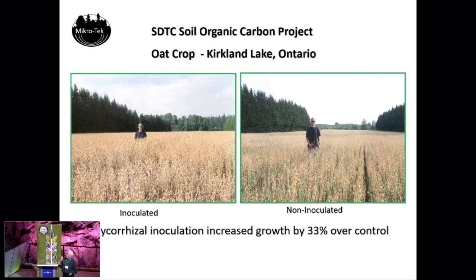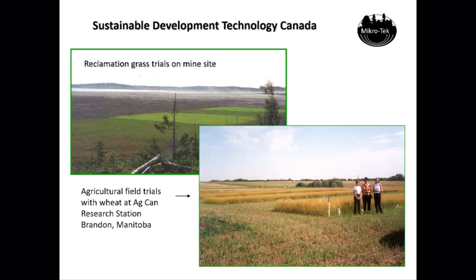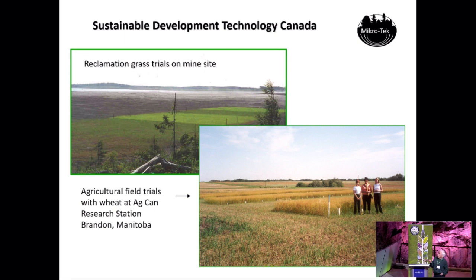We've also done reclamation trials — the top one is a mine site at Dieter Lake, northern Ontario. We also did a trial at Agriculture Canada's research station in Brandon, Manitoba on wheat, and there was no difference. We get a big difference on reclamation because there are no natural mycorrhizal spores in the soil. We got a 33% difference with the oats, I believe because there were no natural types of mycorrhizae that would benefit oats in that field, as it was previously used for trees only. In certain circumstances the mycorrhizal works really well; in other areas, not so much.